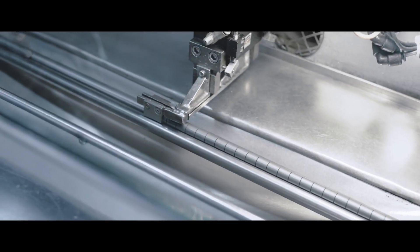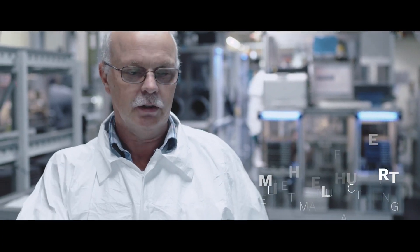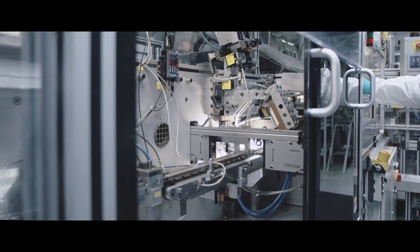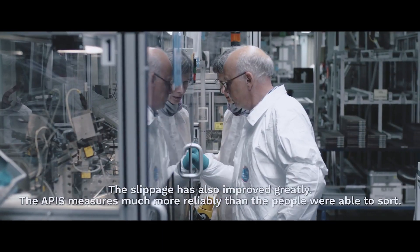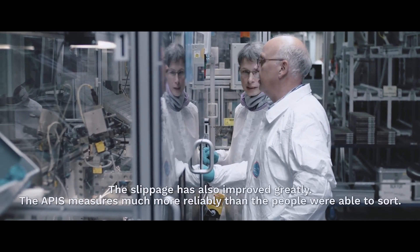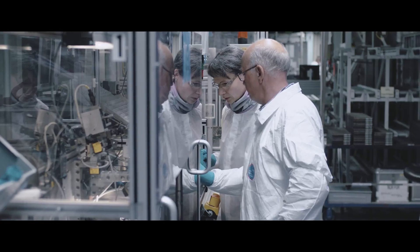The machine never tires. Back when we were still inspecting by hand, the employees would slowly be nodding off after four hours. If you think about it — 10 pellets per second, 800 shots — these are enormous numbers which we could only dream about before.